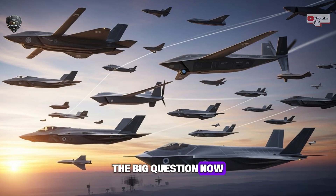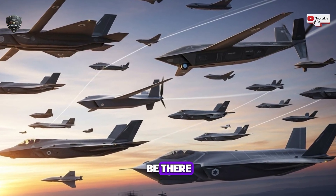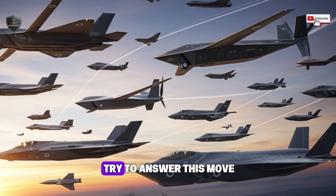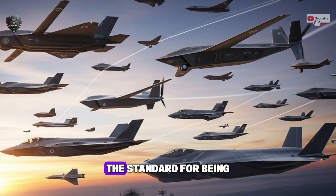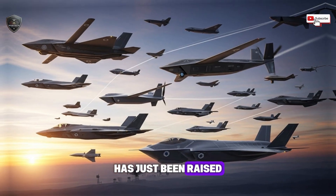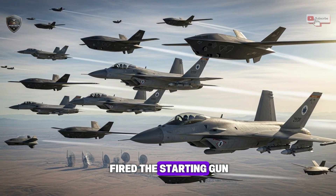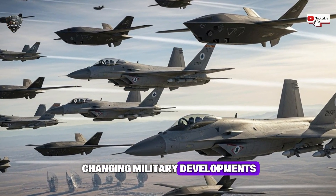The big question now is not if this technology is real — the proof seems to be there. The real questions are: how soon will it fly in a real jet, and how will the rest of the world try to answer this move? One thing is absolutely certain: the standard for air superiority has just been raised higher than ever before. The race for the future is on, and Israel has just fired the starting gun.